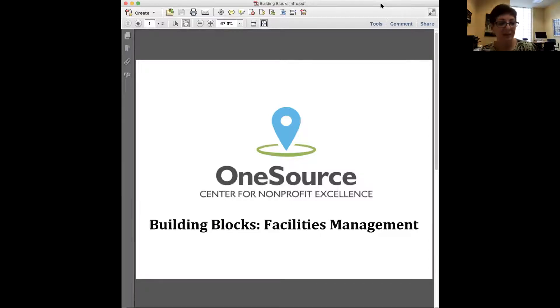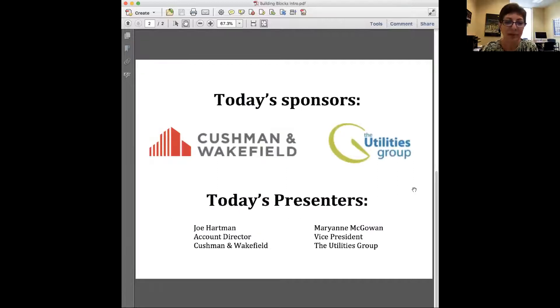We are OneSource Center for Nonprofit Excellence and this is the facilities management workshop this morning. Today's presenters and sponsors: Cushman and Wakefield and the Utilities Group. We're very thankful that they have sponsored this workshop so that there was no fee to anybody participating. We are recording the session, so if you do not want to be in the recording you can turn your camera off. Joe Hartman from Cushman and Wakefield is also on the OneSource Center board, and Mary Anne McGowan is vice president of the Utilities Group.